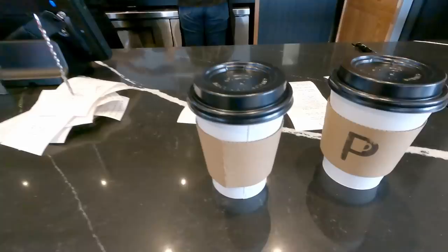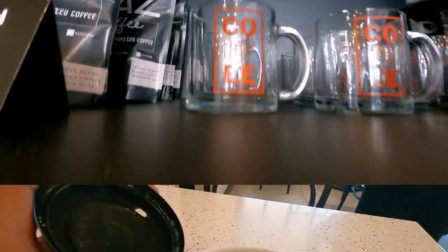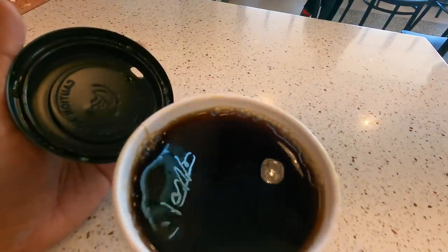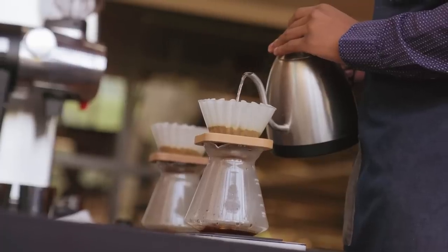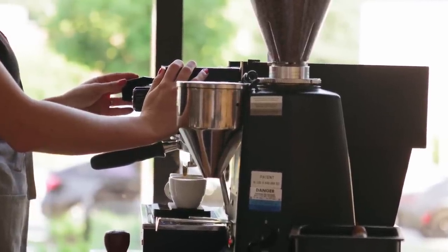Looks like my coffee is ready. I got an Americano since they didn't have any brewed coffee at the moment. An Americano is basically a diluted espresso with hot water — espresso is a style of making coffee, so think of it as a strong coffee, and the Americano is a diluted version of that. Oh, that's some good coffee though.